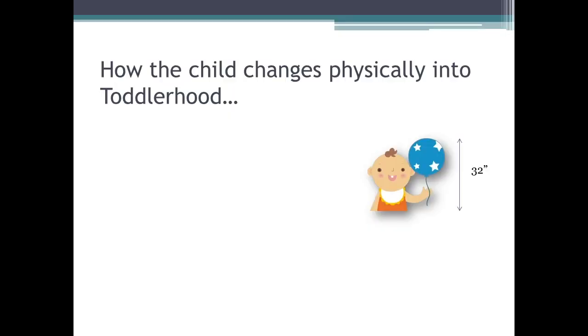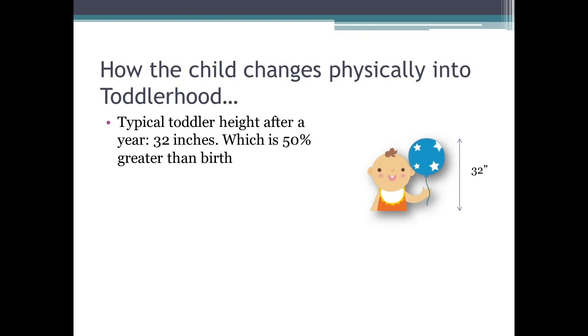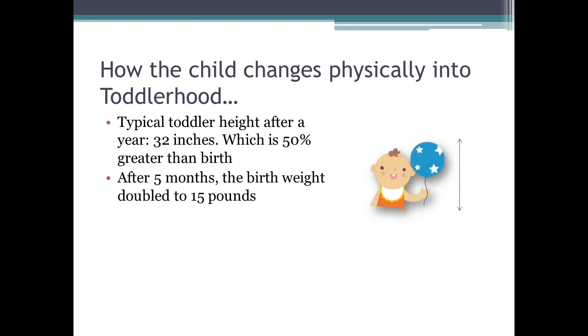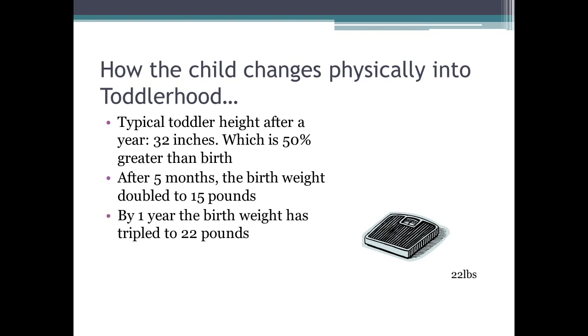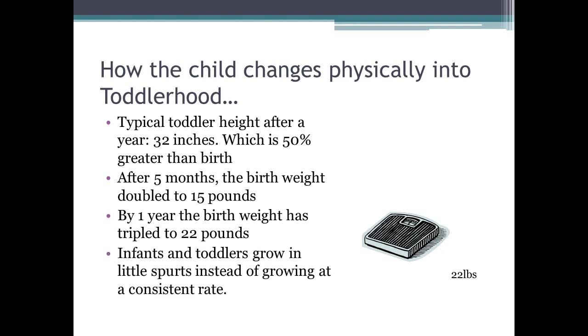Children change physically into toddlerhood. By toddlerhood, the child will be about 32 inches after a year, which is 50% greater than at birth. After five months, the birth weight has doubled to 15 pounds, and by a year, the child has tripled to 22 pounds. Children grow in spurts and do not grow at a continuous rate.